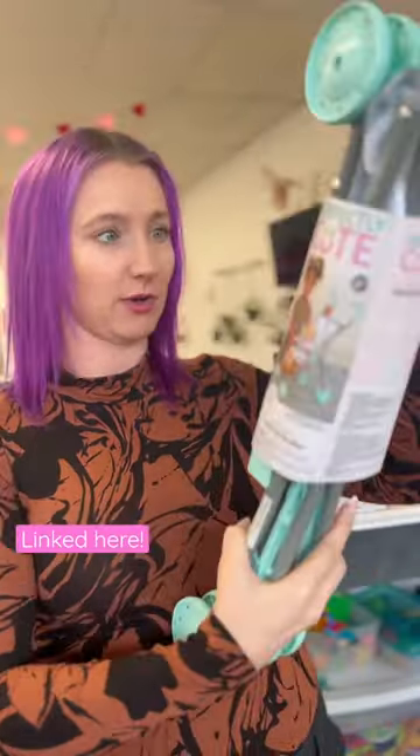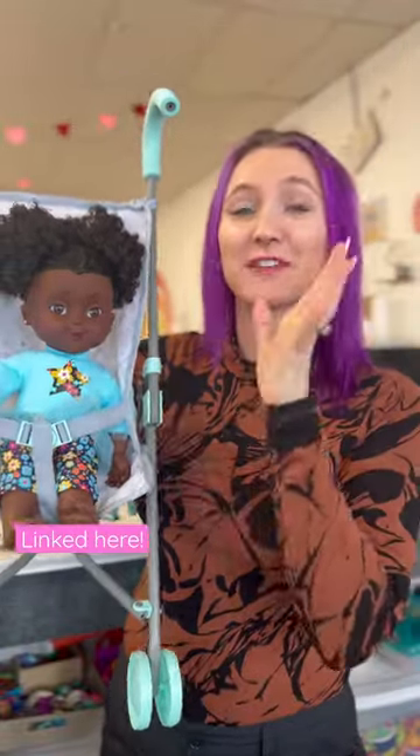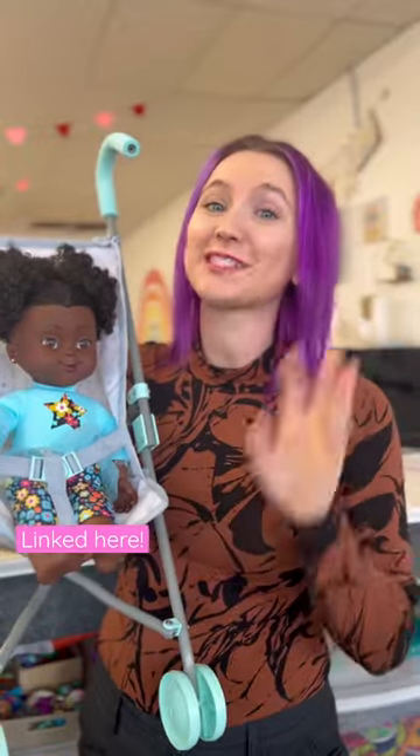This one is by Perfectly Cute. I love the color of it. It works perfectly with our Positively Perfect doll, and I can't wait to show you guys part three.